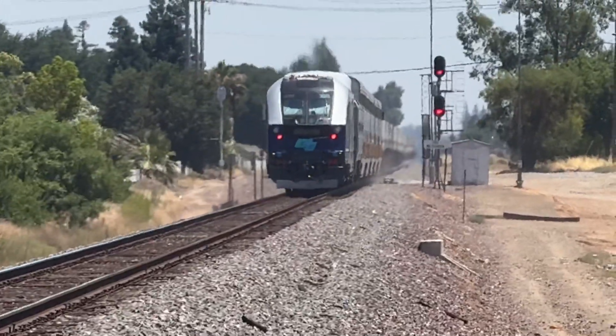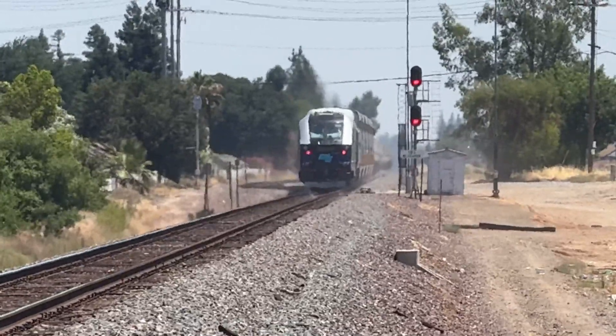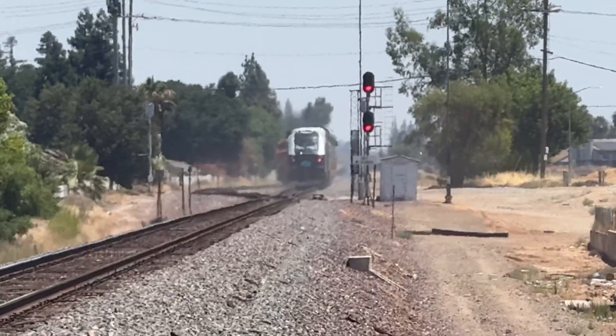Alright folks, there it goes towards Bakersfield. 6961, Puerto Aguila, and I believe 8312 is in the mid-set. So I'm Marcel Hall. Have a good one. Bye.